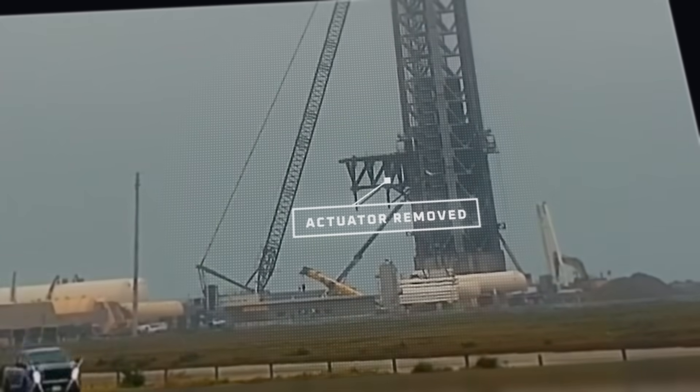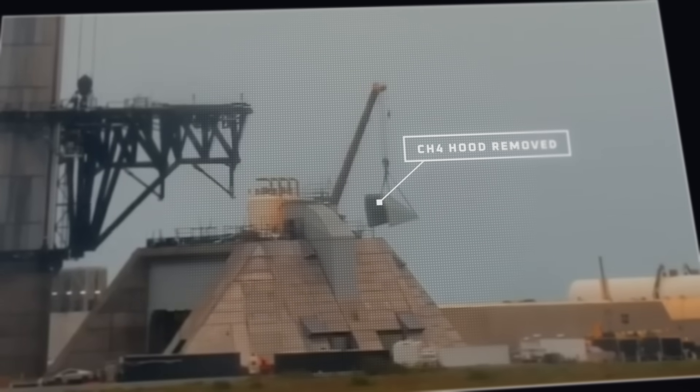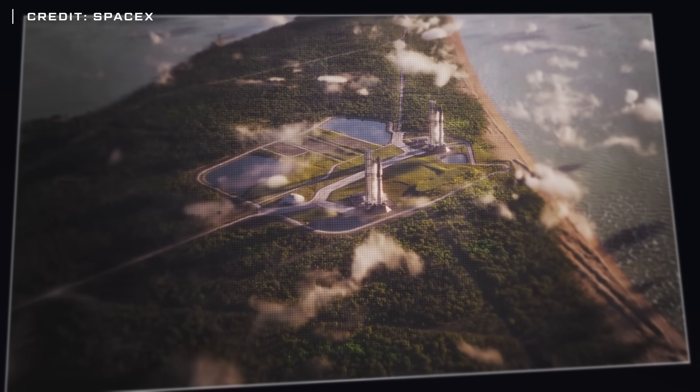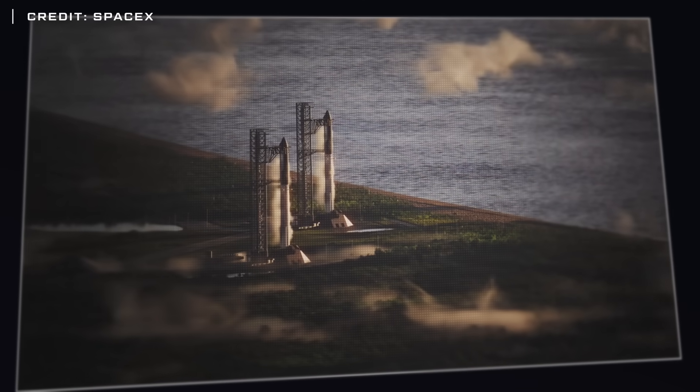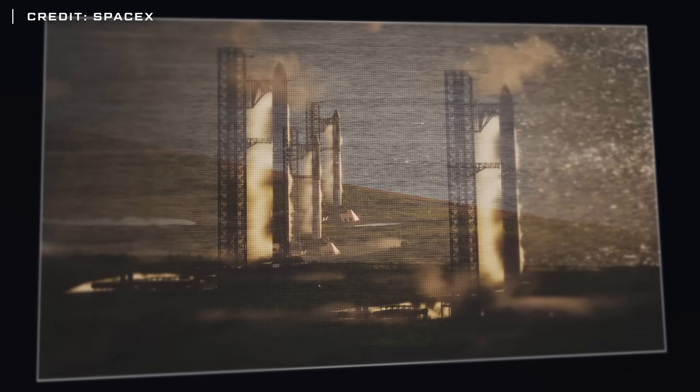This week at Starbase, demolition continues at Pad 1, hardware begins arriving for the air separation plant, and construction continues on Pad 2, Gigabay, and Booster 19. With the accelerated pace of construction for Booster 19 now, what kind of progress were they able to make in the 7 days since our last update? Let's dig into this week's update and find out.